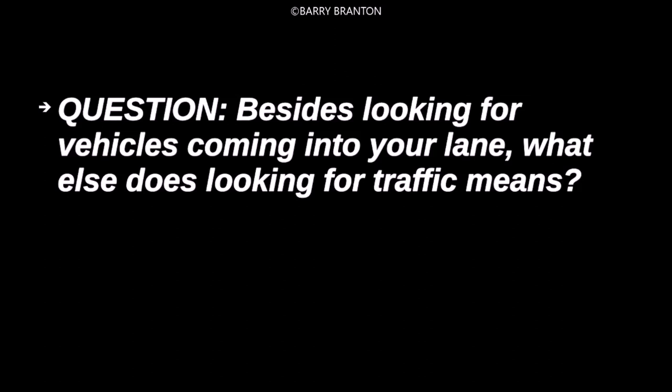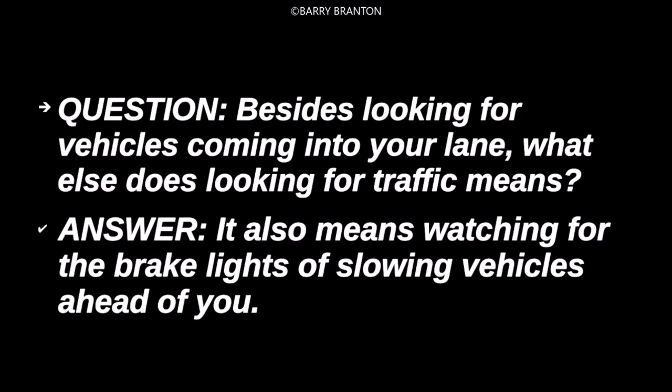Besides looking for vehicles coming into your lane, what else does looking for traffic mean? It means watching for the brake lights of slowing vehicles ahead of you.